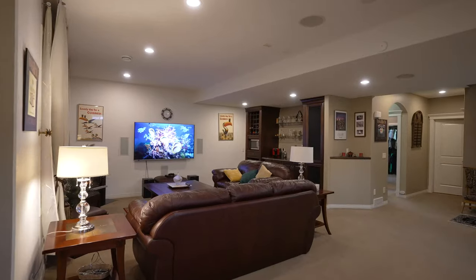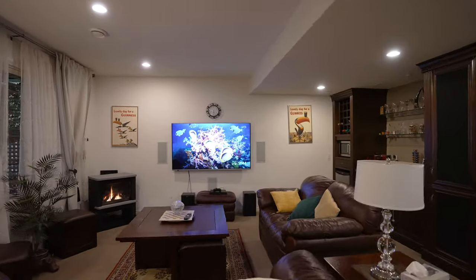When it's time to kick back, relax and watch a movie, this rec room hits the spot. Sit in front of the fire, grab a drink from the wet bar — you're all set.